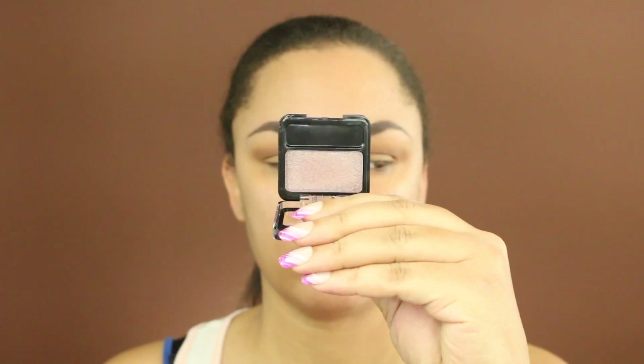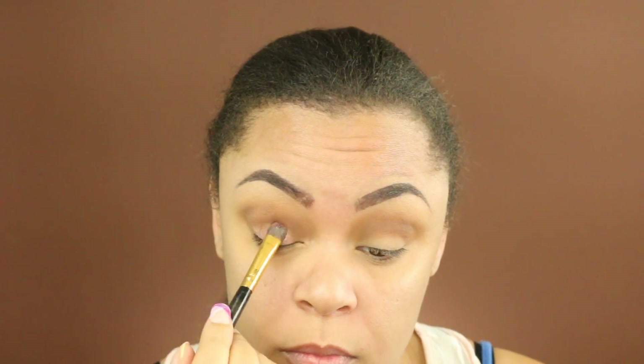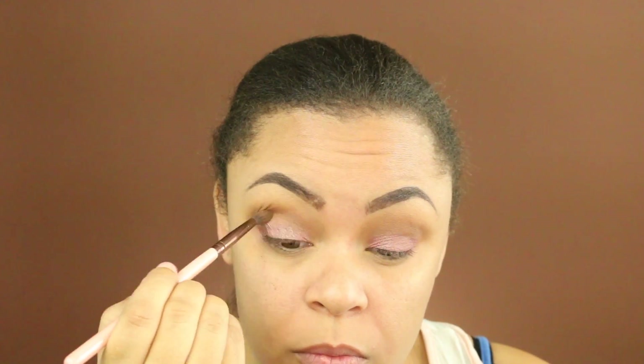The shadow that I received in my Glam Bag is by Absolute New York, this is in the color Posse. I'm just going to take my finger to apply this because I think it applied a little better than the brush. Going back in with Raw Sienna and Golden Ochre, I'm just going to blend everything out.